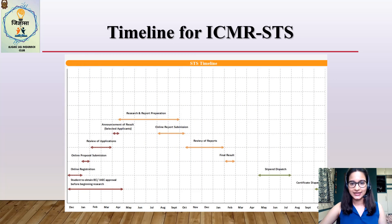Next up is the timeline of STS. Online registrations are done between approximately 10th December and 10th January, although these dates may vary. After that is the online STS proposal and application form submission, open for about two to three weeks — usually from 10th January to 25th or 27th January. These dates keep fluctuating, so I would advise everyone to visit the website for dates applicable to that particular year. Applications are evaluated by ICMR based on a scoring system, and a certain number of proposals get selected. The list of selected applicants is usually released on their website in the month of April.